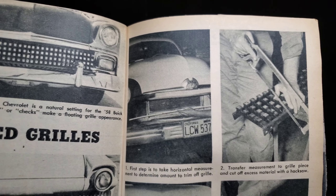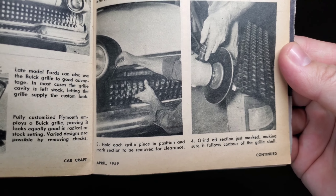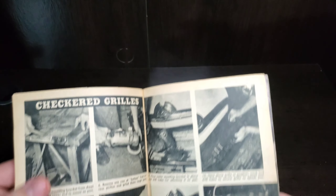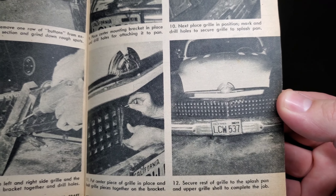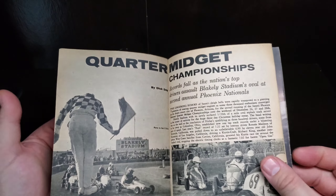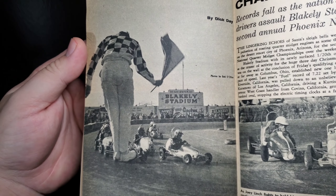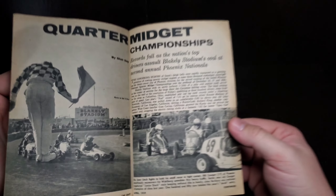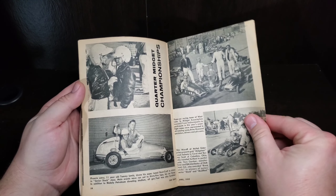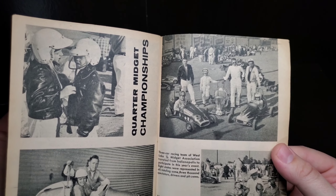Checkered grills — adapting 58 Buick grills is the easy route to a custom front end, kind of that dotted pattern. Used on a 56 Chevy — it's kind of like a straight tube grill that just works on all of them. Really good look there. Trim to fit.